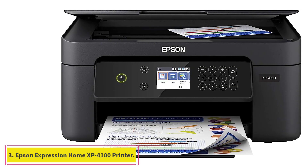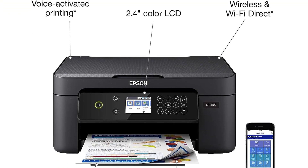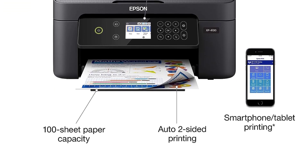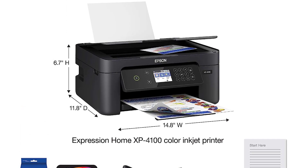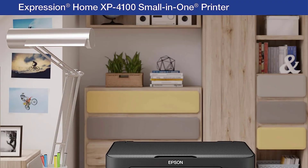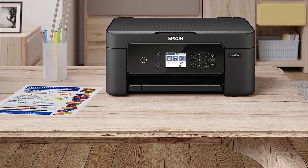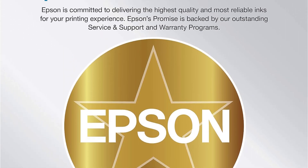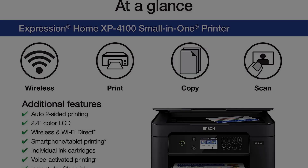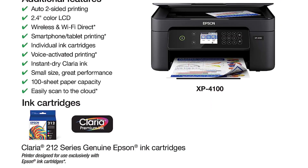At number 3: Epson Expression Home XP4100 Small-in-1 Printer. If vivid color is a top priority for your next printer, we recommend the Epson Expression Home XP4100 because it produces bright, well-saturated prints, copies, and scans. Printing from my phone produced a very sharp, clear image, our tester says. I felt the color of the photo was even better than the original. Even though this printer took less than 30 seconds to produce photos on both plain paper and glossy photo paper, our tester wasn't impressed with the quality and accuracy of the images. During the setup process, our tester had to refer to the instruction manual several times, although most of it could be done from the control panel.